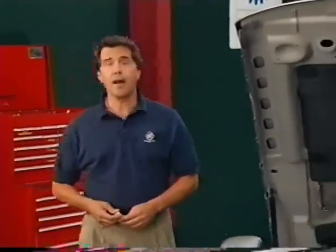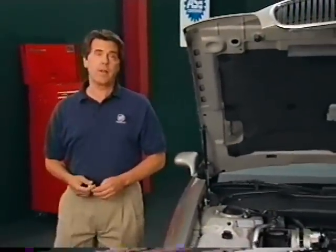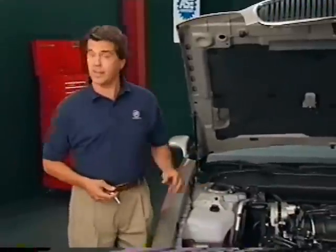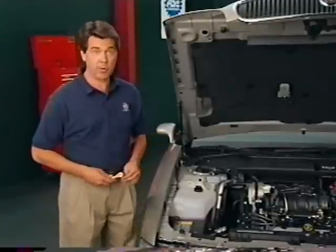With suspended diagnostic functions, the system can't evaluate the converter until the misfire is repaired. Once the repair is complete, the self-diagnostic function may have to run as many as 20 tests before actually failing the converter, and this takes time. Let me show you a way of speeding up the converter diagnostic process.